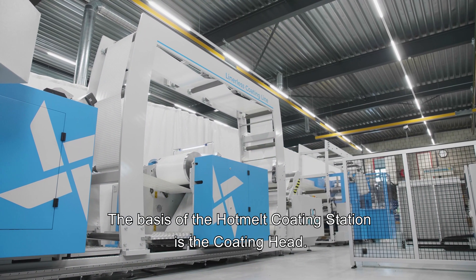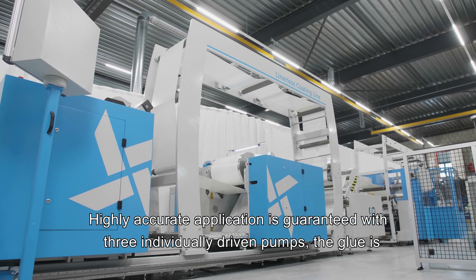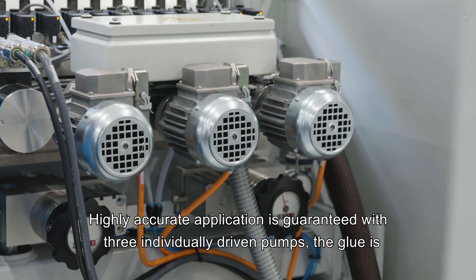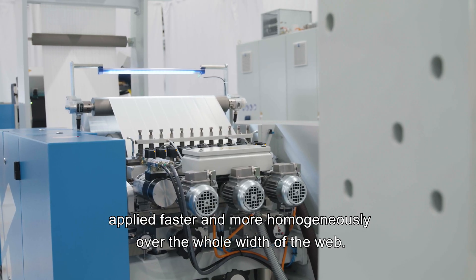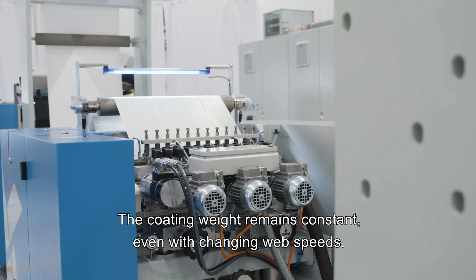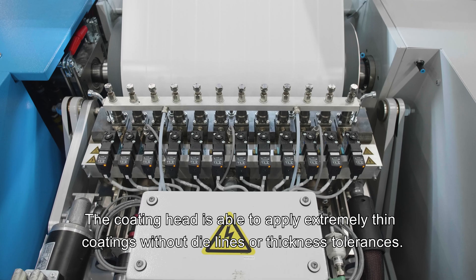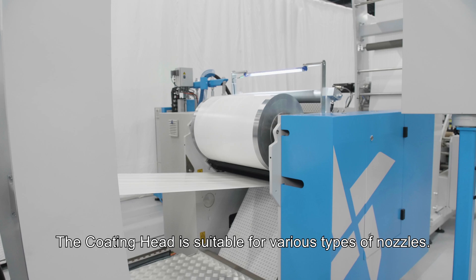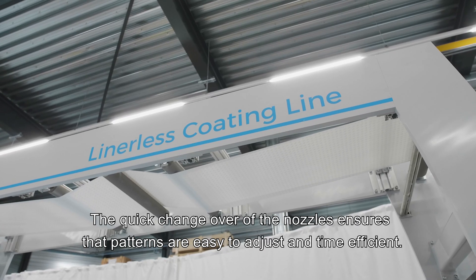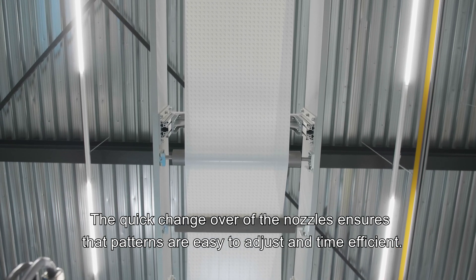The basis of the hot melt coating station is the coating head. Highly accurate application is guaranteed with three individually driven pumps. The glue is applied faster and more homogeneously over the whole width of the web. The coating weight remains constant even with changing web speeds. The coating head is able to apply extremely thin coatings without dye lines or thickness tolerances, and is suitable for various types of nozzles. Quick changeover of the nozzles ensures that patterns are easy to adjust and time efficient.